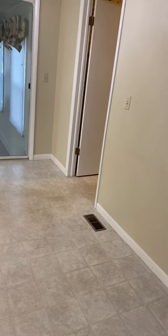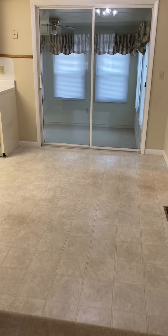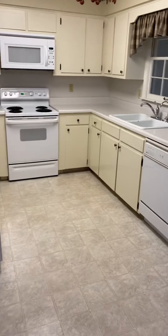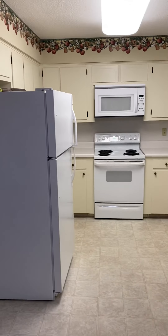Walk around the corner and you've got an area that would be for a dining room table here. Pan into the kitchen — appliances are all in good shape.